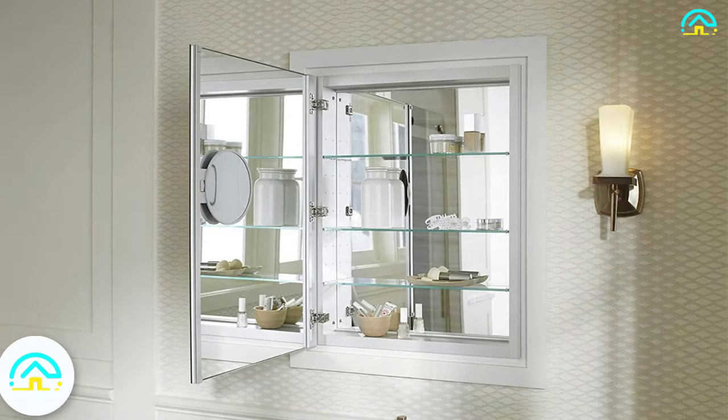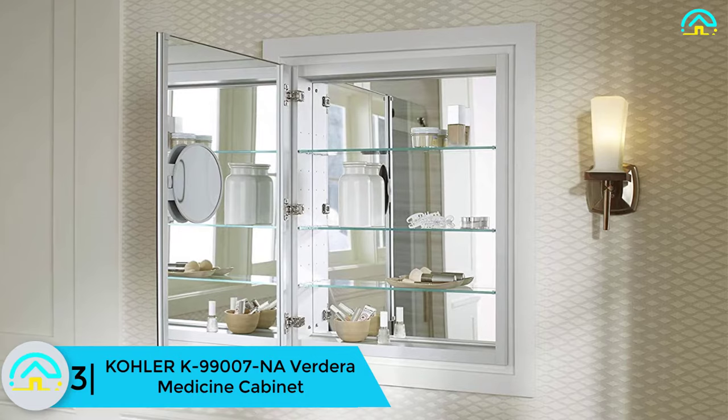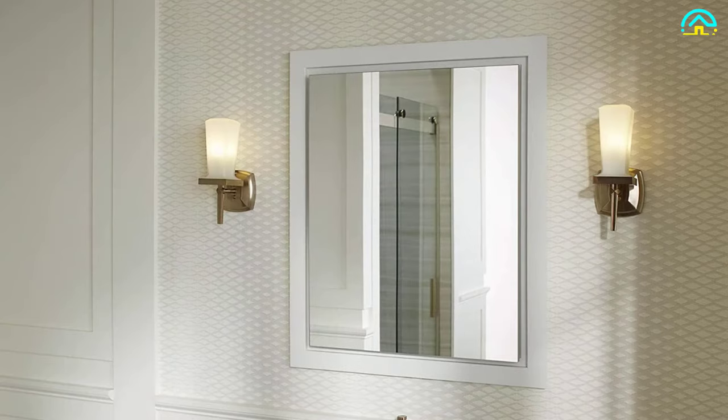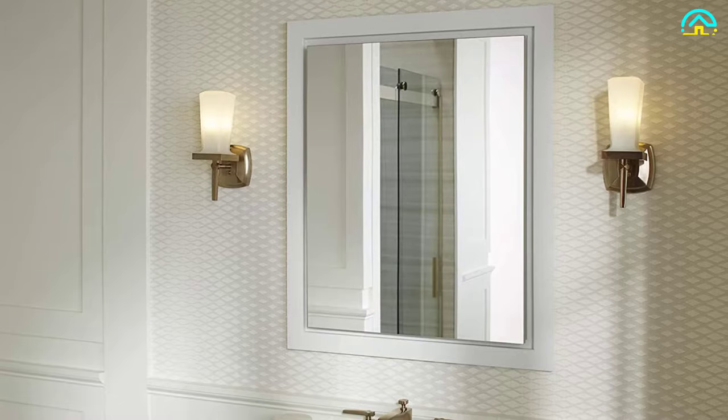At number 3, we have the Kohler K-99007 Verdera medicine cabinet. You will love the frameless mirror of this slow-close cabinet, which gives it a modern and sleek look. The Kohler medicine cabinet comes with mirrors on the back of the door and a vertically adjustable 3x magnifying mirror found on the inside of the door.